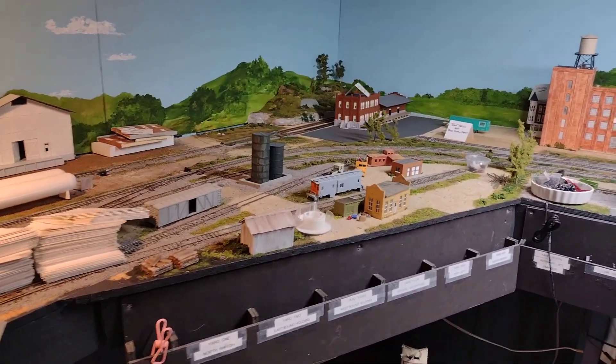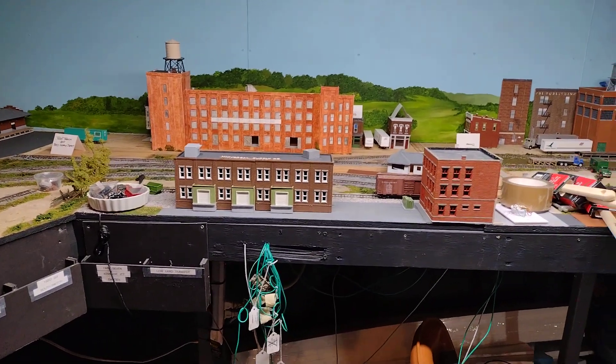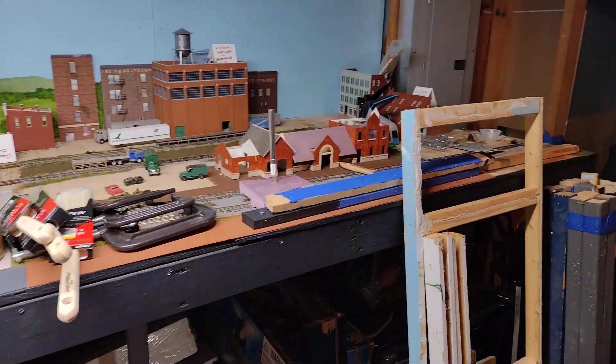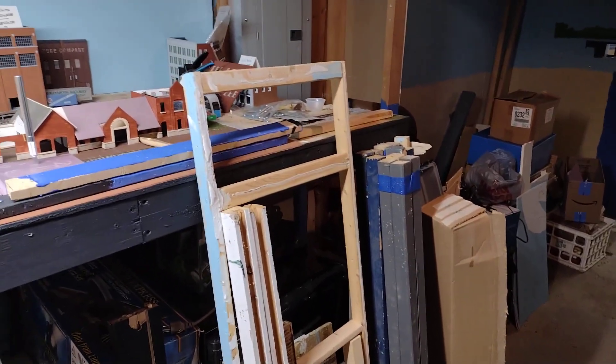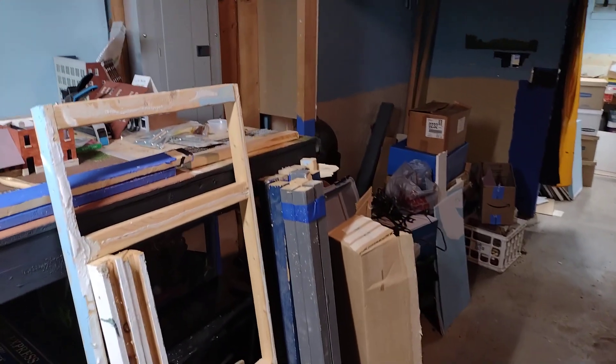Probably by week's end, all the buildings will be put someplace and stored safely. Then we come over to here — modular stuff — that's for the backdrop. That frame, and yeah, we'll have a backdrop.